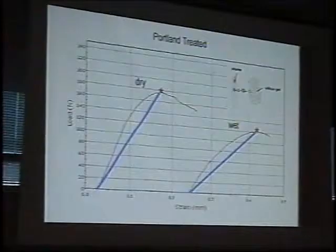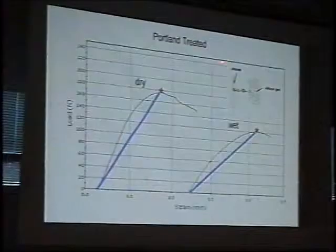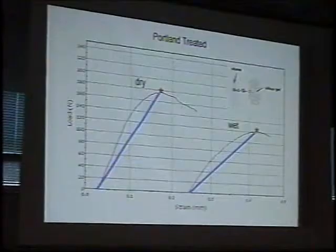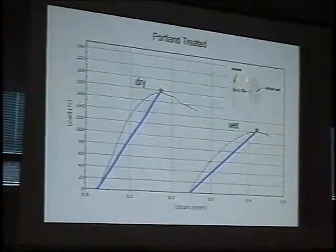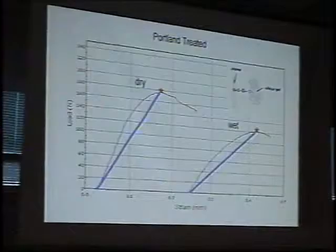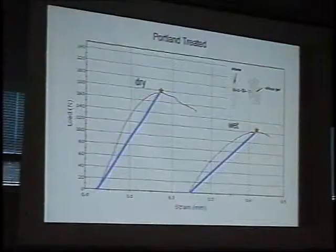One of the things we believe occurs when we treat sandstones with alkoxysilane — because of the chemical similarity between the treatment material and the stone, which is made up of silicate minerals like quartz and feldspar and clay — is that we actually get some bonding between the gel and the stone substrate. Sandstones get much higher strength increases than limestones because of this bonding effect. So when you wet the treated stone, it starts breaking some of those bonds between the minerals and the gel.